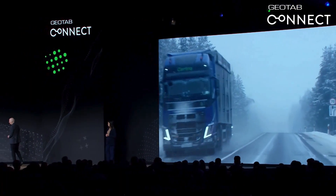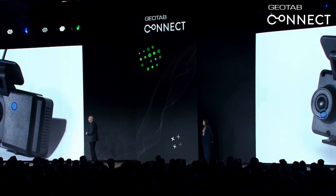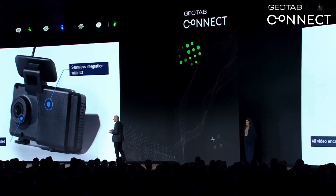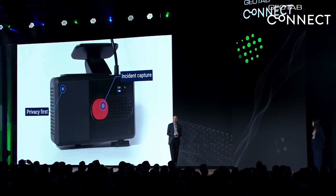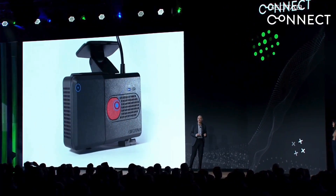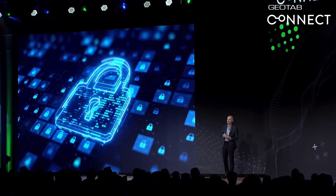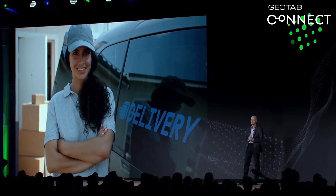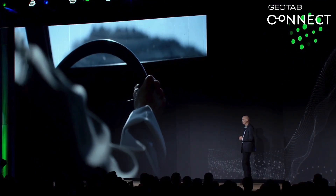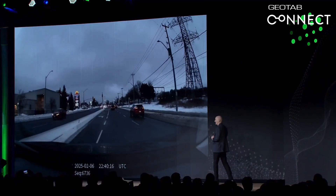With 4.7 million vehicles running GeoTab and safety becoming ever more critical, we realized we had an amazing opportunity to disrupt the market. What if you could have an inexpensive video sensor featuring a nearly automated installation that can deliver 90% of the benefits of a full-featured camera solution for a fraction of the price? What if we were able to put privacy first for the driver, making it truly driver-friendly?